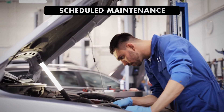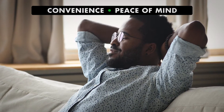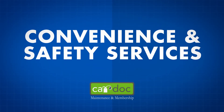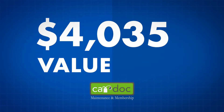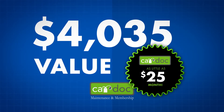Not only does the CarDoc program provide regularly scheduled and manufacturer-recommended maintenance, but it also provides you with the convenience features that provide peace of mind when you need it most. It's hard to put a cost on peace of mind, but with the convenience and safety services provided as part of the CarDoc program — a $4,035 value — you can breathe a little easier for as little as $25 a month.